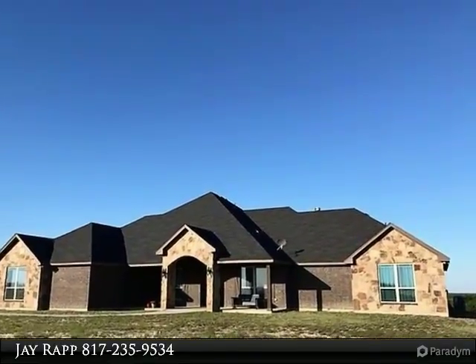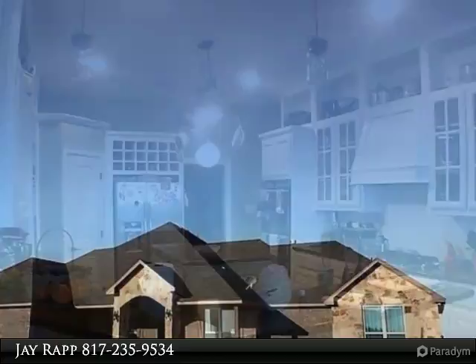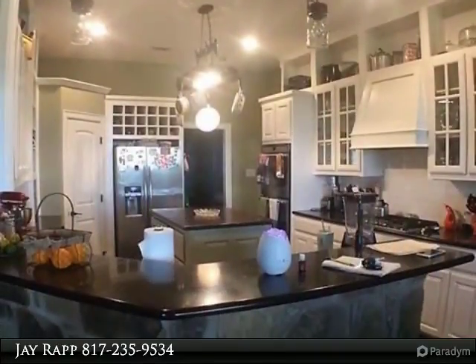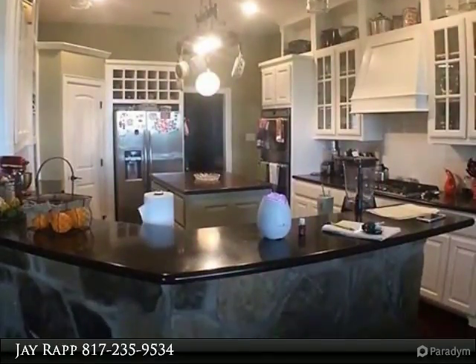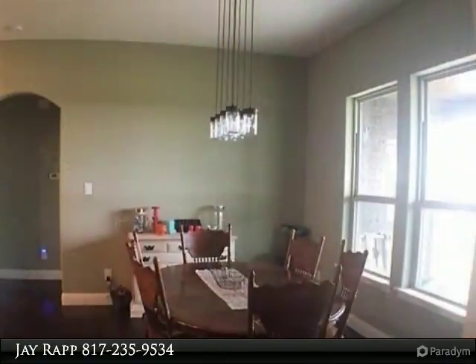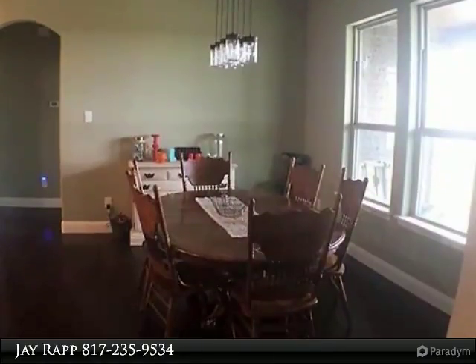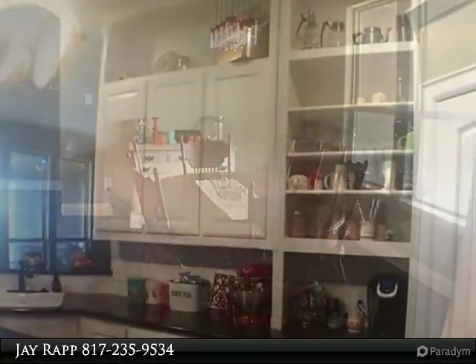Nearly two years new, this gently lived-in home is a must-see. The large country kitchen with butcher block island will make any cook happy. There is a second washer and dryer connection in the garage for farm clothes. The mudroom offers ample space for boots and jackets and leads to a large utility room with shelves for everyone's laundry basket and plenty of storage space.